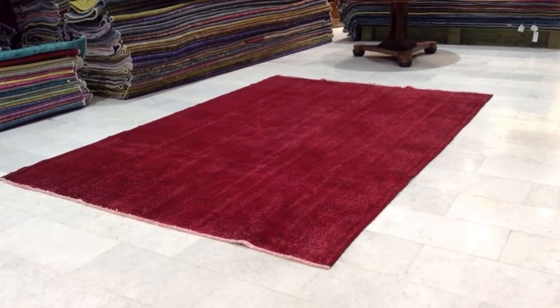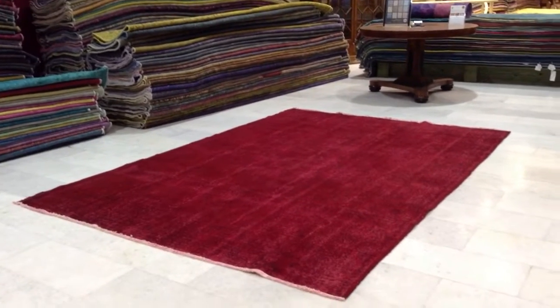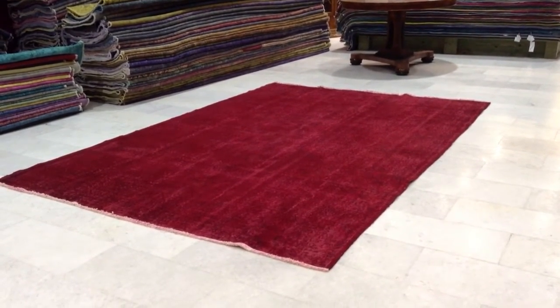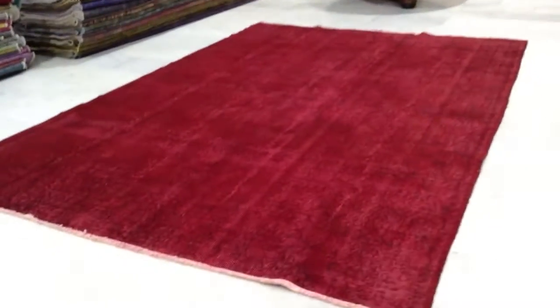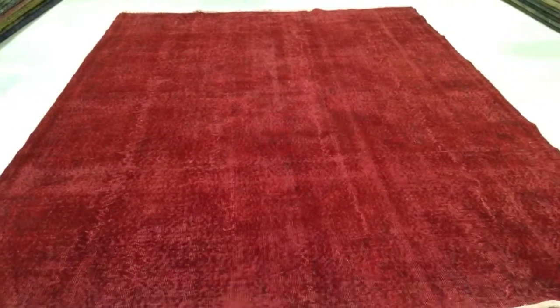This is vintage carpet 55-59. It's a handmade Turkish vintage carpet. The colors are being picked up rather well, but the carpet is lighter in reality than it shows in the camera — a bit more fresh looking, happier red. From here it's actually more accurate, from this angle that I'm standing now.